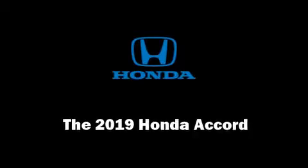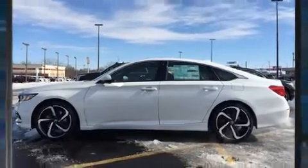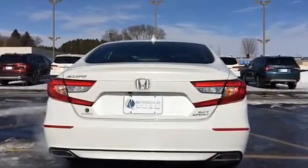You can expect a lot from the 2019 Honda Accord. This four-door, five-passenger sedan will allow you to take command of the road with confidence. Under the hood you'll find a four-cylinder engine with more than 200 horsepower, providing a smooth and predictable driving experience.